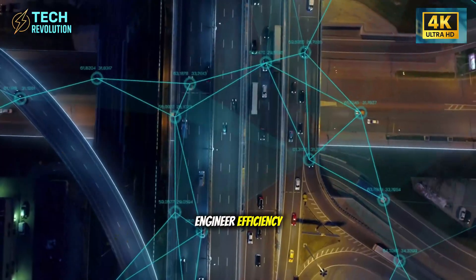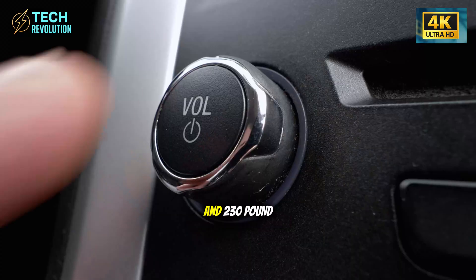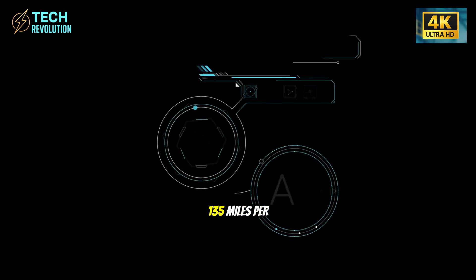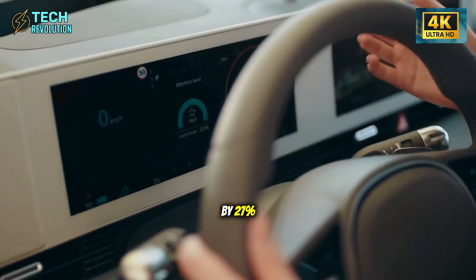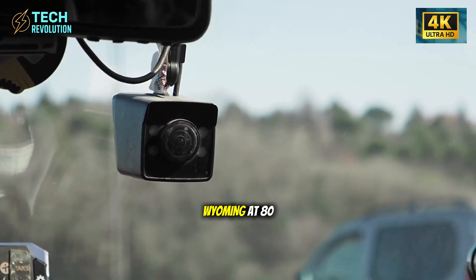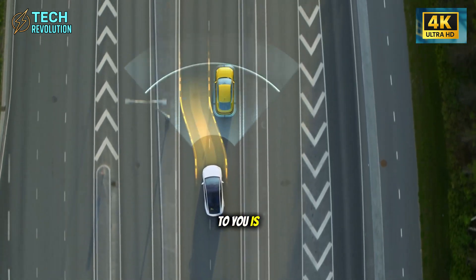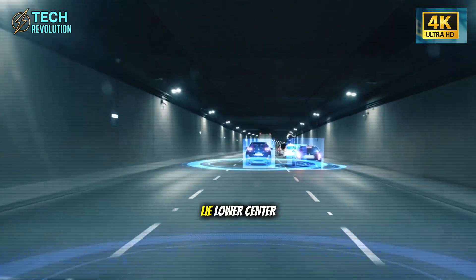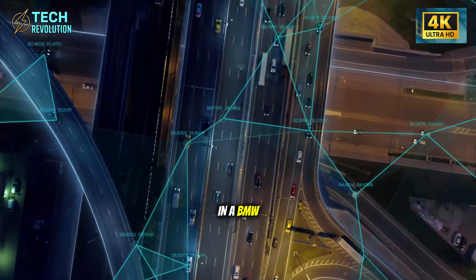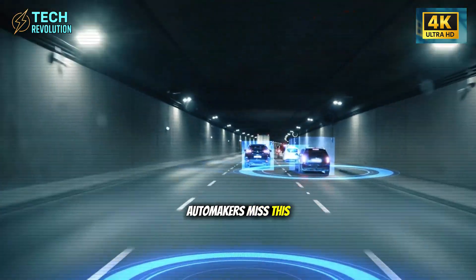Why would Tesla engineer efficiency into a performance vehicle most people said couldn't exist? The rear motor adds 185 horsepower and 230 pound-feet for overtaking power. Combined output pushes top speed to 135 miles per hour, while lowering the center of gravity by 27%. Wind tunnel data shows this reduces lateral sway in crosswinds by 32%. The Model 2 doesn't flinch at 80 mph in Wyoming crosswinds, while the Bolt EUV next to you is fighting for control. Lower center of gravity plus distributed weight equals stability that typically costs $60,000 in a BMW — engineered into a $13,900 package.